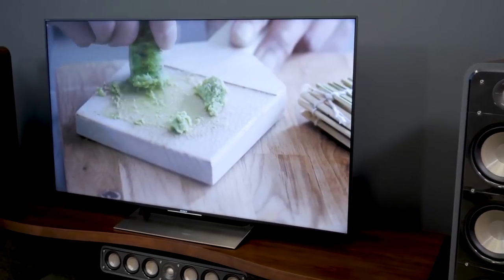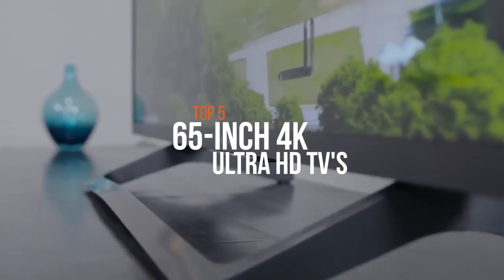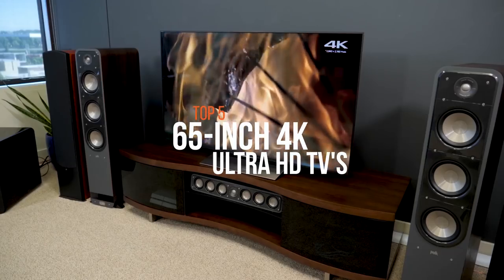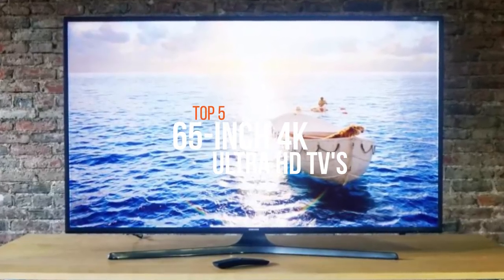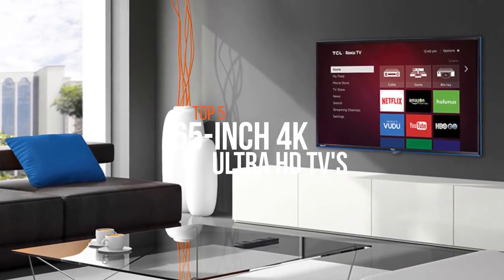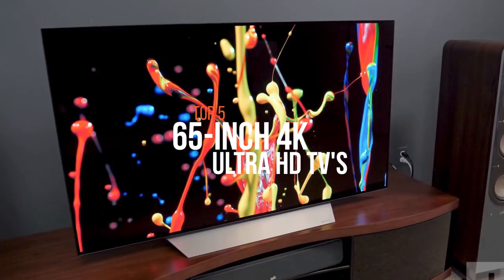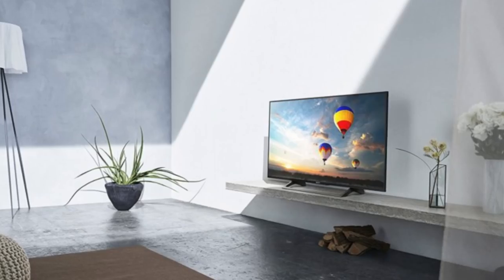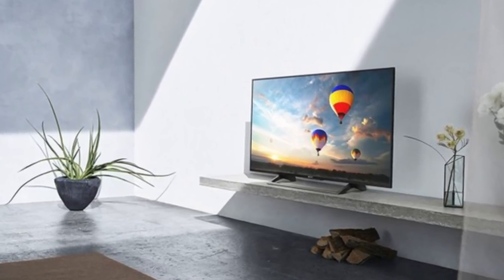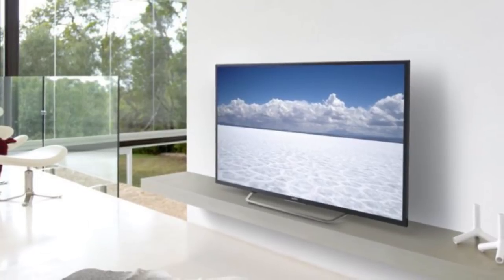Hello guys, welcome to our new video where we're going to discuss some of the best 65-inch 4K ultra HD TVs. Convert your home into a private cinema with a 65-inch 4K TV with a resolution of 3840 by 2160. 4K definition packs four times extra pixels than HD TVs, resulting in sharper contrast, brighter color, and a more lifelike viewing experience. The latest batch of 65-inch TVs are thinner than ever before, easily mounted on a wall with little in the way of cords or clutter, transforming your room into an ultra-modern entertainment hub. Here are some of the top products available on the market.